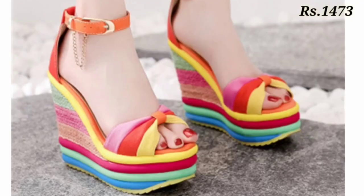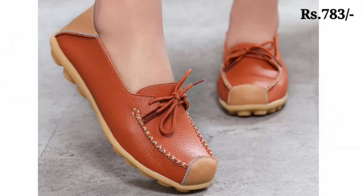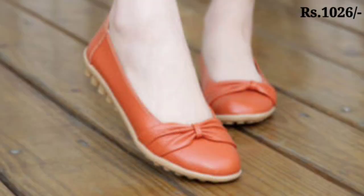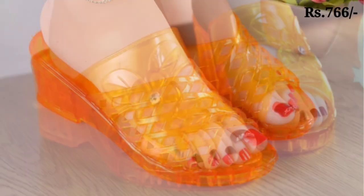Hello everyone, welcome back on our channel Valley Babes, where you get the brand new footwear collection. If you are visiting our channel Valley Babes for the first time, please make sure you subscribe and press the bell icon to get the latest notifications of our videos. So let's start our video — in this video we will show you the ladies footwear collection.